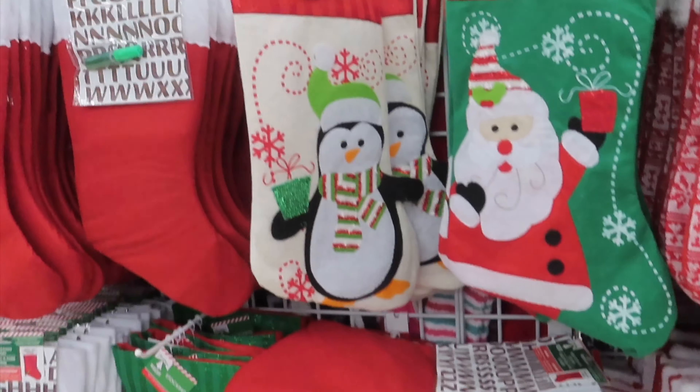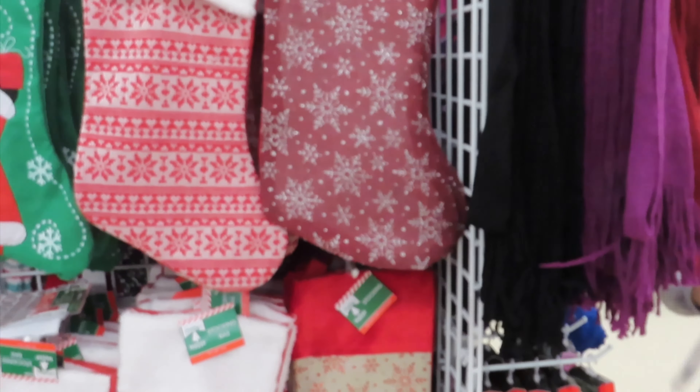Right now we are checking out these little stockings. They didn't have a big variety for them.